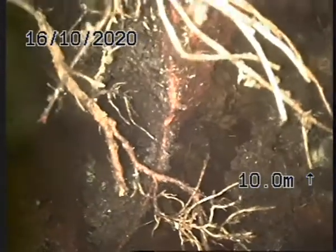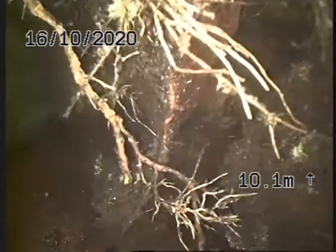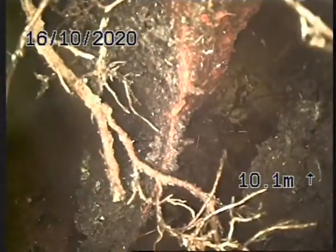From what I understand, it's under the foundation for the car park, which means probably our best bet is to patch this section here. That's at 10 meters.